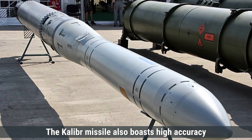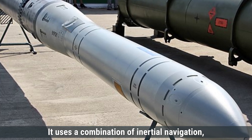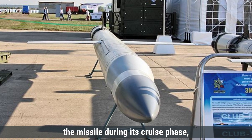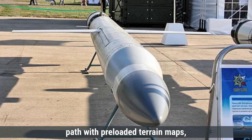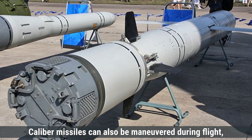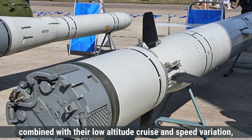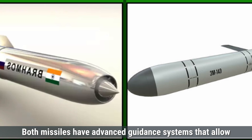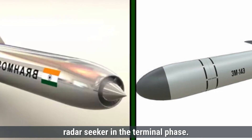The Kaliber missile also boasts high accuracy, with a CEP of around 3 to 10 meters, depending on the version and target. It uses a combination of inertial navigation, satellite-based navigation, and a terrain contour matching system (TERCOM). The inertial navigation system guides the missile during its cruise phase, while satellite navigation provides real-time location data. TERCOM allows the missile to compare its flight path with preloaded terrain maps, helping it stay on course and avoid obstacles. Kaliber missiles can also be maneuvered during flight, especially in their terminal phase, making them harder to intercept. Both missiles have advanced guidance systems, but BrahMos is slightly more accurate due to its sophisticated radar seeker in the terminal phase.